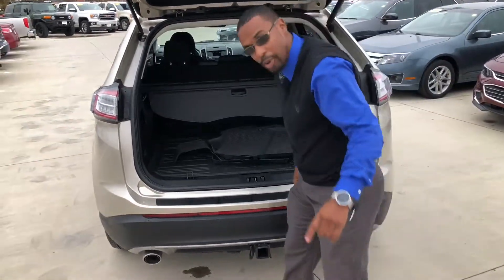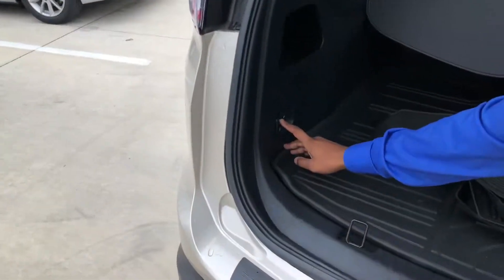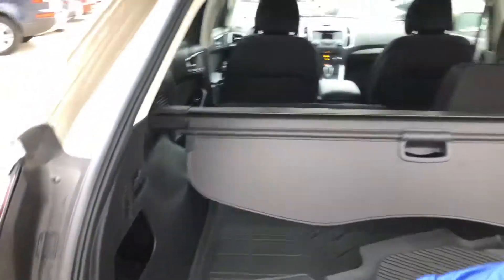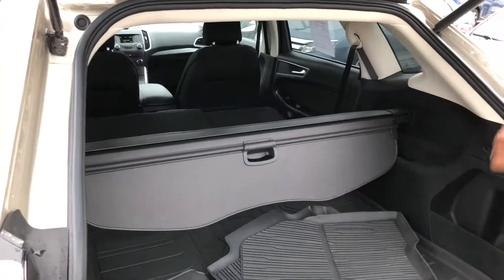Lot of cargo space. What's even better about this cargo space is the button here that allows you to let down your rear seats. If you push it, the left side of the seat lets down, and if I hold the right side, it lets the right side down as well.